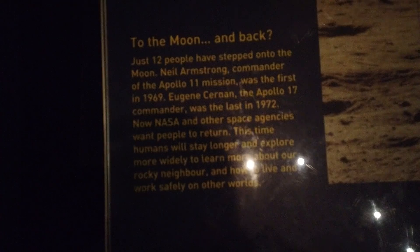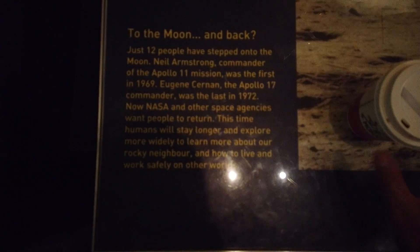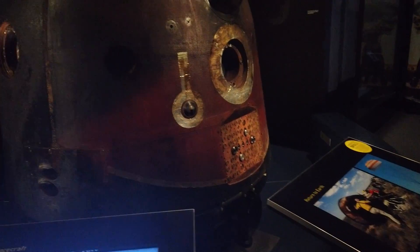What is this? Neil Armstrong was the first to walk on the moon. Let's get going. This is what the crew uses to re-enter — this is the re-entry spacecraft.